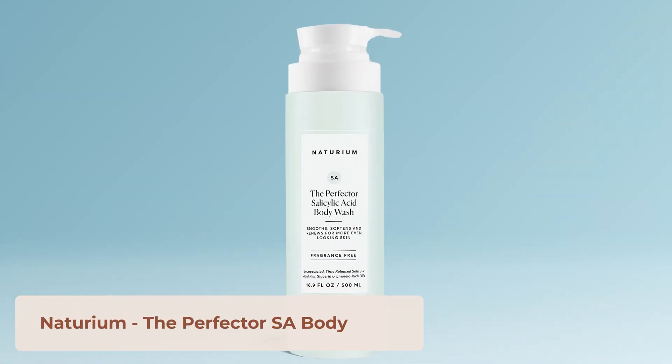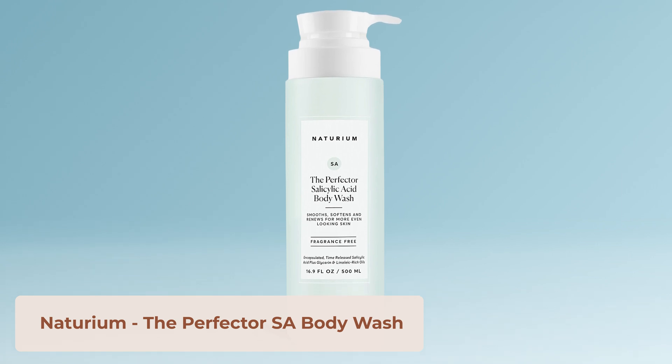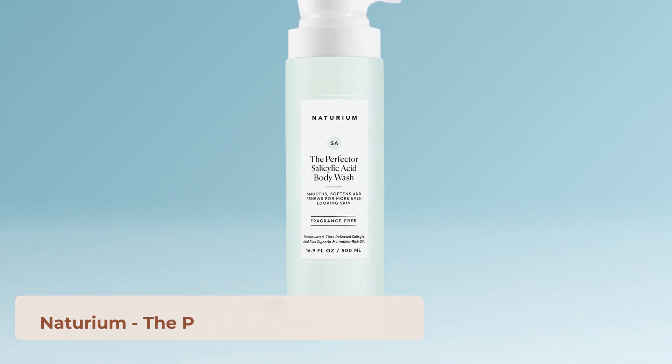If you have seborrheic dermatitis all over your body, you can use a zinc pyrithione soap — which has antifungal and anti-inflammatory properties — or a body wash with salicylic acid. I've been using the Naturium salicylic acid body wash, which has also been great on my feet to help with extra skin and hyperkeratosis.